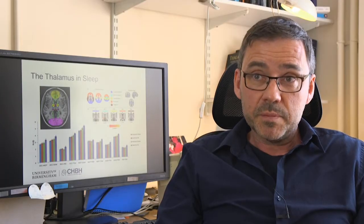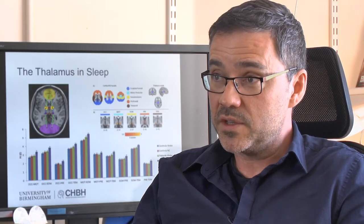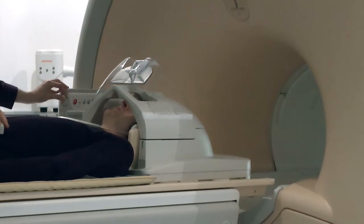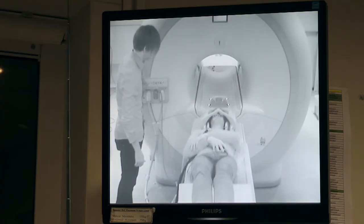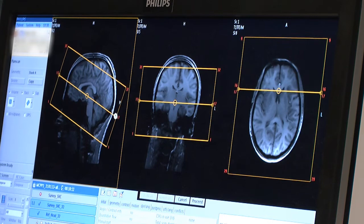We have a near-infrared spectroscopy system which is one of only two in the world. It's a lot more detailed than many other systems, and what we're trying to do with that system is to develop similar kinds of approaches that you can use with functional MRI but without the need to put someone into the MRI scanner, which can sometimes be a bit daunting and difficult depending on your research question.